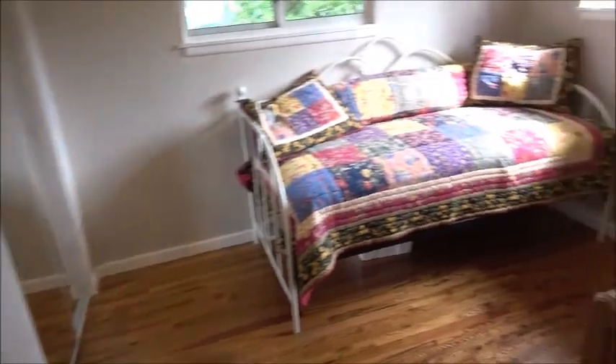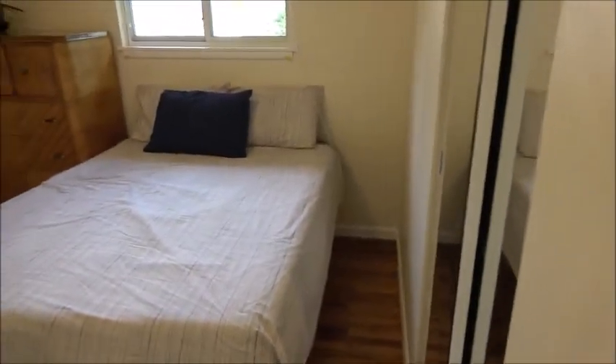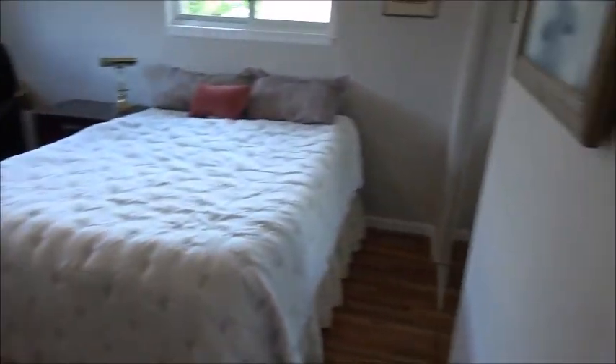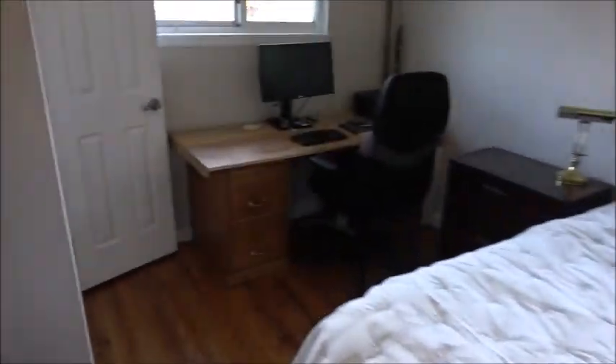Here's one of the two guest bedrooms — the smaller one, with a closet over there. Here's guest bedroom number two, which was made bigger by expanding it into what used to be the hallway. And here's the master bedroom, which is the biggest bedroom on this floor, with a closet there and a half bath here.